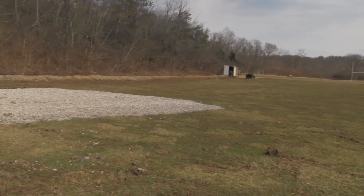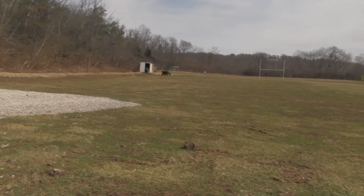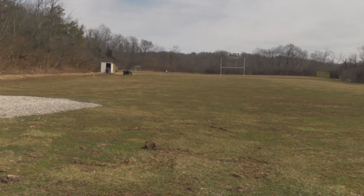Yes, Steve, this is the first place we're going to get started. We're going to start by building the temporary parking lots up here, and we intend to get started the first week in April, thereabouts.